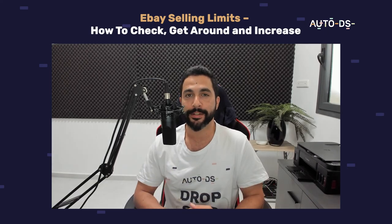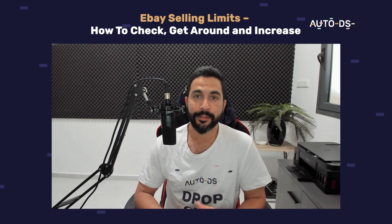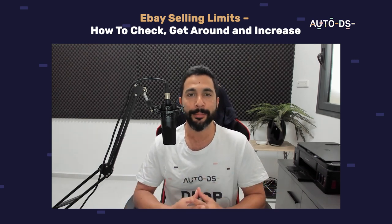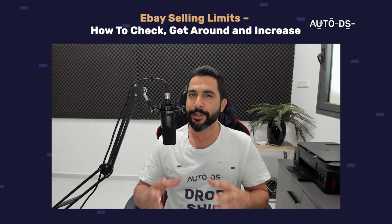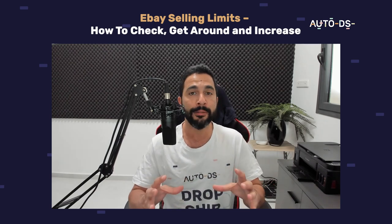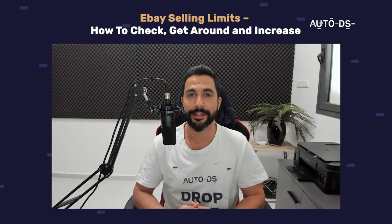Understanding eBay selling limits. eBay seller limits are one of the most important factors in our dropshipping business, because the more limits we have, the more products we can sell and the more profit we can make at the end of the month. A lot of service providers are charging people to increase their eBay seller limits, which is why I wanted to make this video so you can do it yourself and understand how they work and what you need to do to increase them.